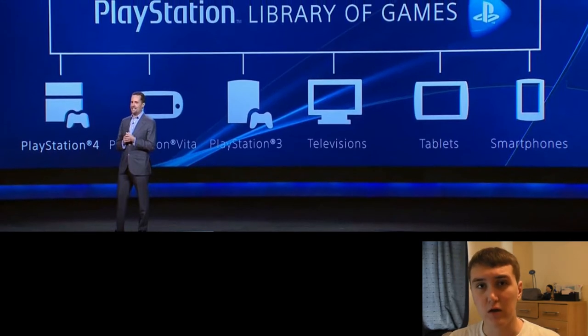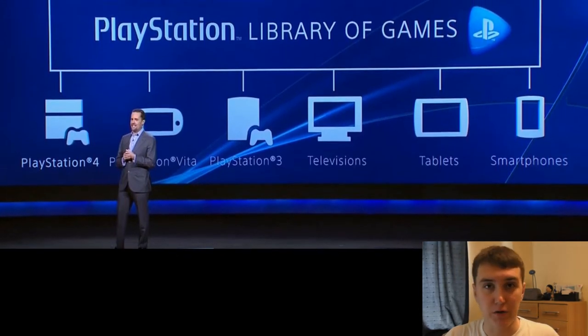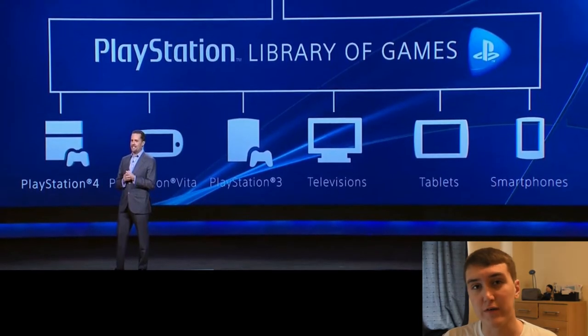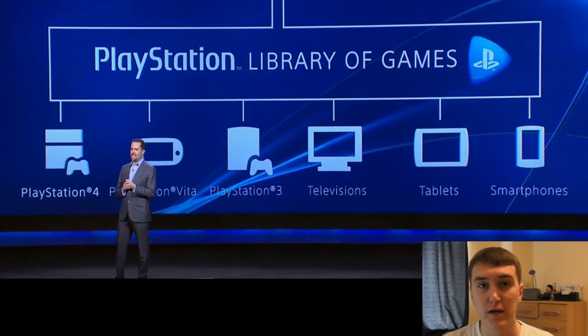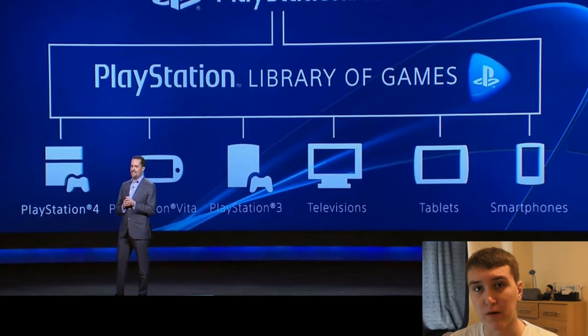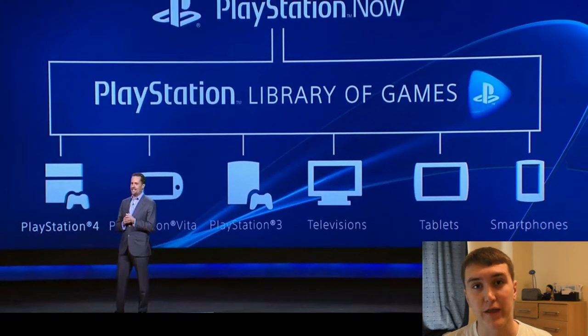They want to make it so that once you buy a game, that's it — you can put it on every device, take it with you on the bus or train, get back home, go on your TV on your PlayStation 4 and carry on playing. Not necessarily supported with every game, but those are the steps they're trying to make. Really great developments out of the Sony area for that one.